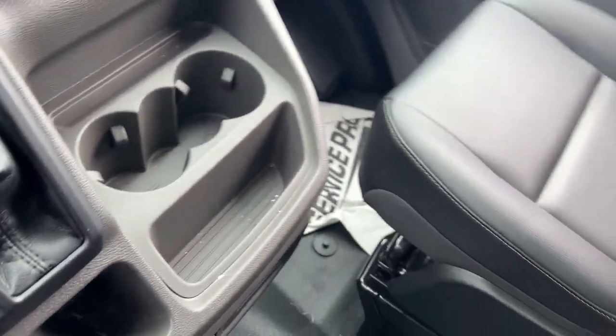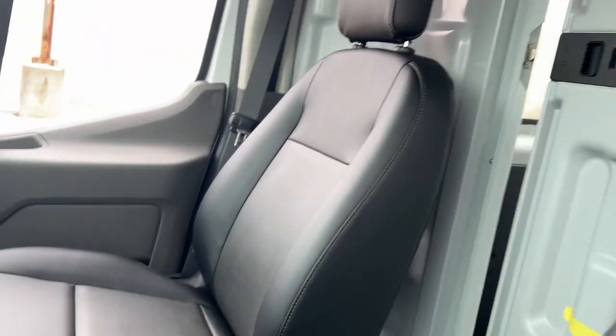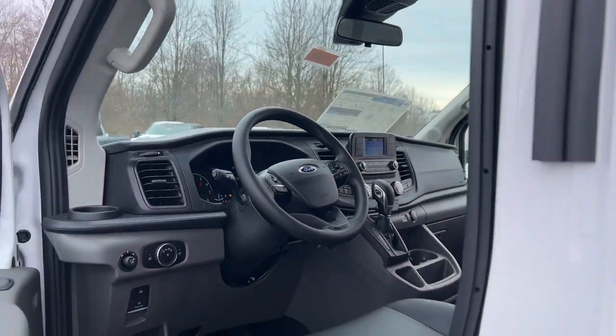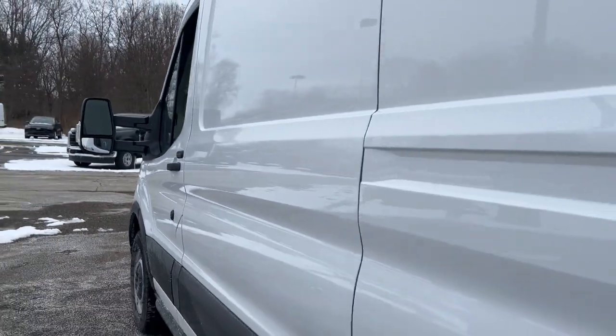Customized comfort blends perfectly with cargo capacity in this sleek transit. Take it out for a test drive and see for yourself. Our professional staff looks forward to giving you excellent service.